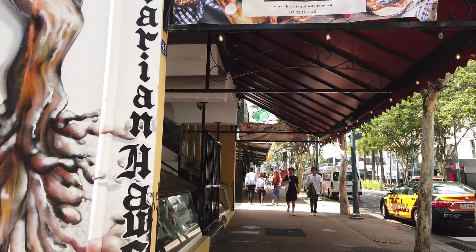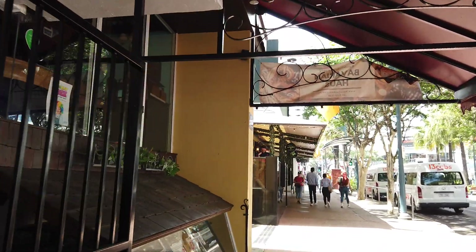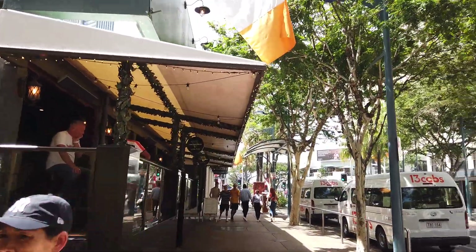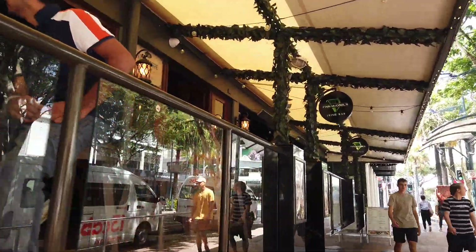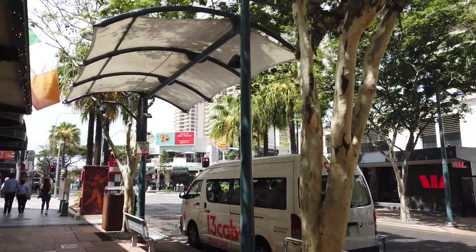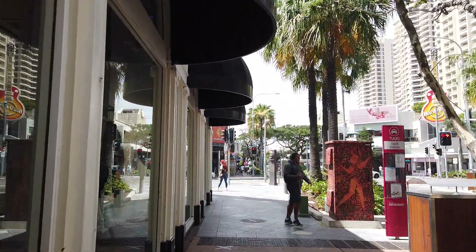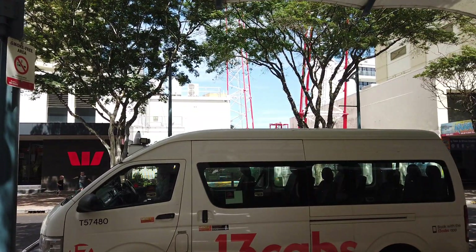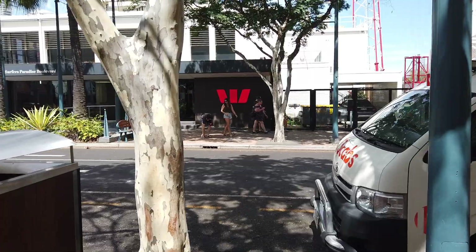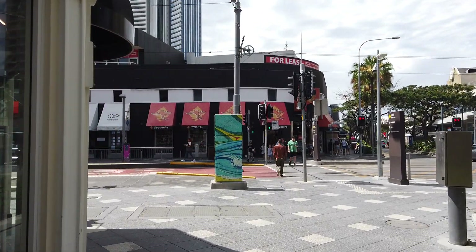Anastasia, it just isn't looking that great at all. I'm deeply sorry things didn't work out. Look at the taxis — taxis everywhere, no customers. No one's taking cabs. This used to be one of the most expensive places in Australia to get a taxi medallion — over half a million dollars — and now they're worthless. Absolutely worthless. Nobody cares.